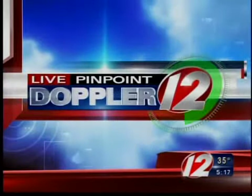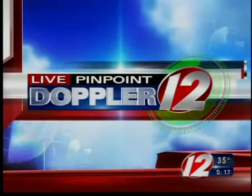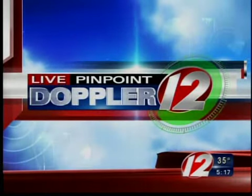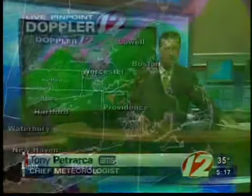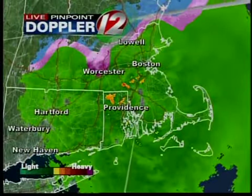Here's Chief Meteorologist Tony Petrarca with your live Pinpoint Doppler 12 Futurecast. And the radar is still showing some widespread precipitation — doing what it does best, tracking this system in real time.